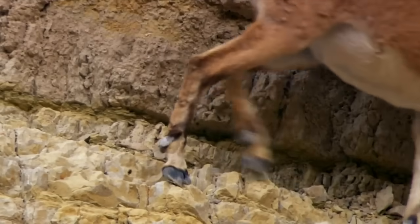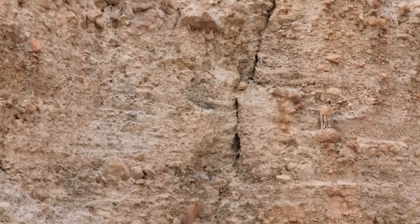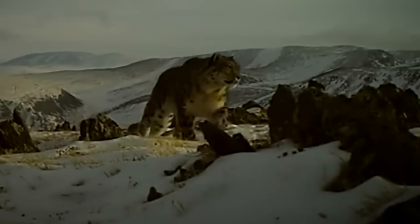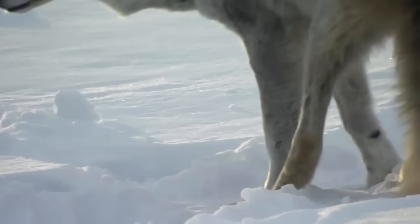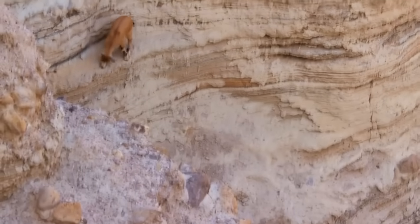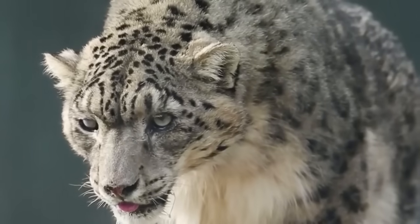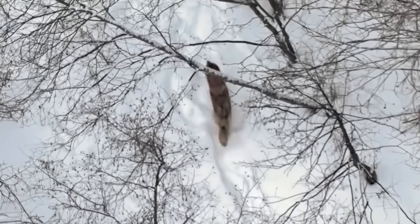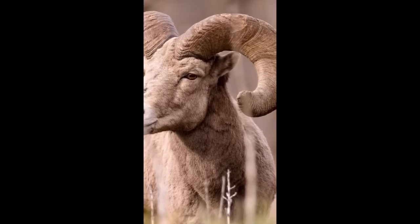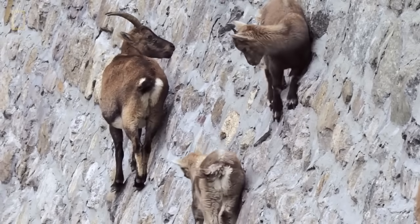Minerals rich in calcium are what these animals need to stay strong, and they seek rocks to get them. Their desire for salt is so extreme that even faced with a sheer drop, their need is overwhelming. Without these salts and minerals, their bones won't grow, and their nervous systems and muscles can't function.